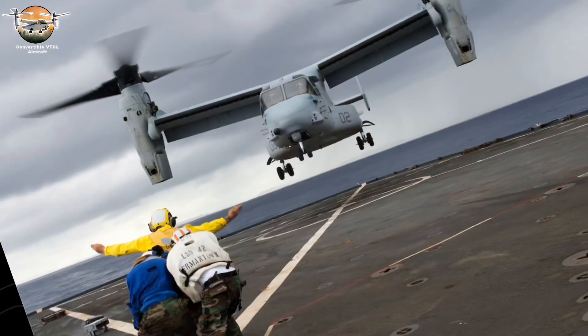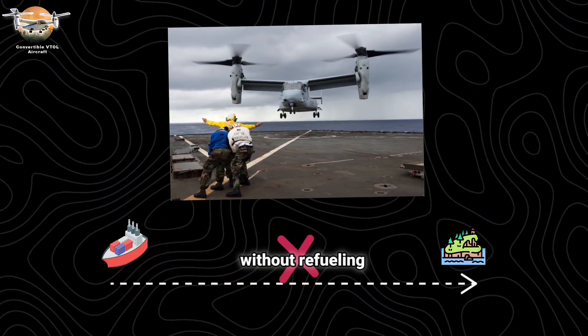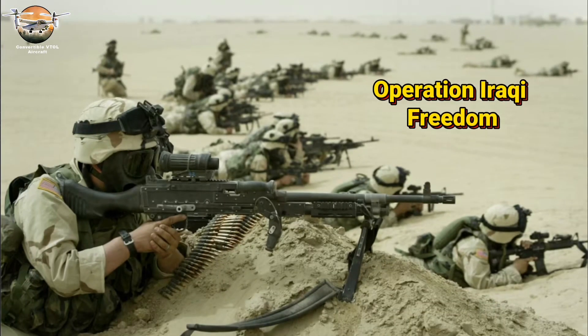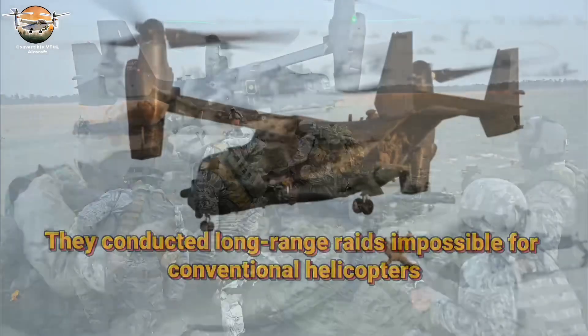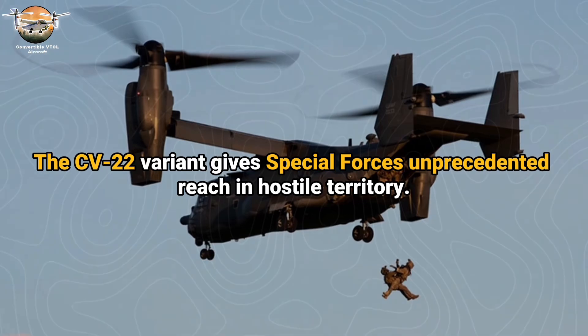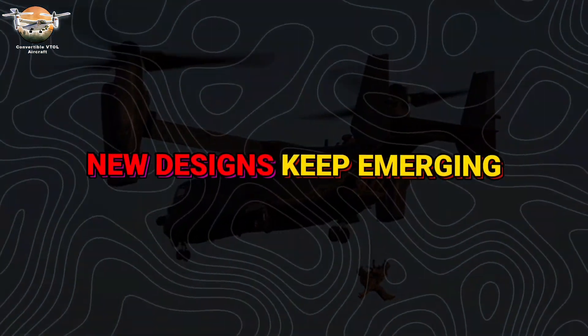In combat, these capabilities proved decisive. Ospreys deliver Marines from ships 500 miles inland without refueling. During Operation Iraqi Freedom, they conducted long-range raids impossible for conventional helicopters. The CV-22 variant gives special forces unprecedented reach in hostile territory.